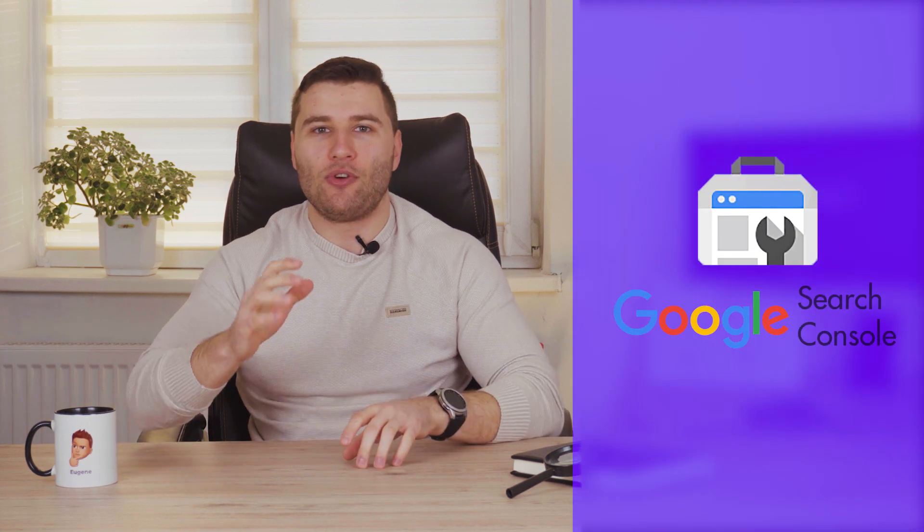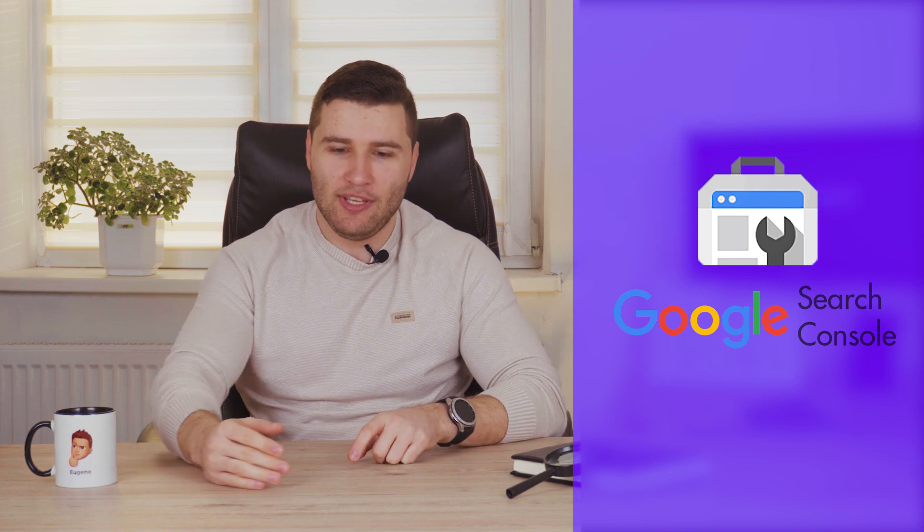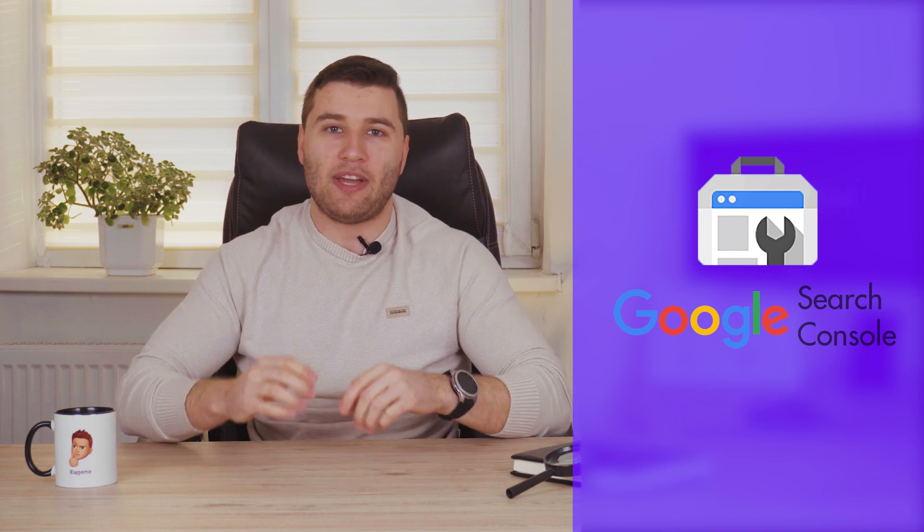Now let's discuss how you can check your website speed and the issues that you have. Start with checking your Google Search Console — a tool that will allow you to see from Google's point of view what the main issues of your website are, including website speed. Two main indicators that Google Search Console will show you are FCP and LCP.